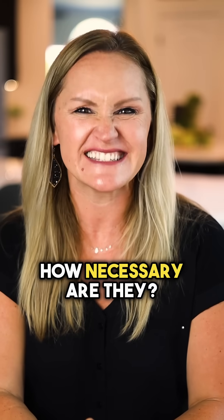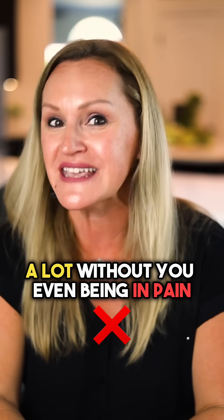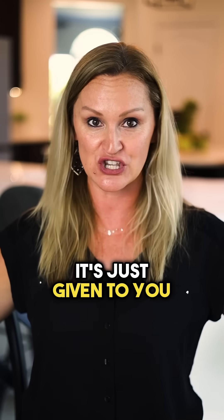Here's the truth about painkillers — how necessary are they? They're given a lot without you even being in pain. Sometimes when you find yourself at the hospital or the emergency room, they're just given to you.